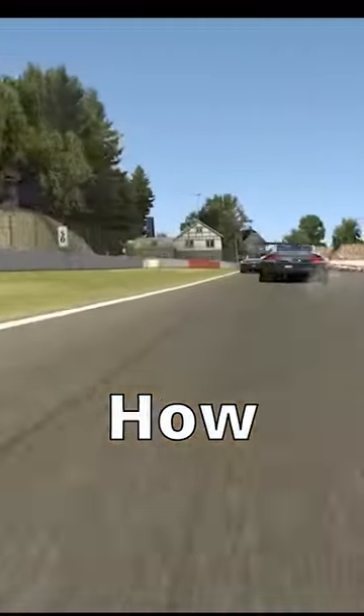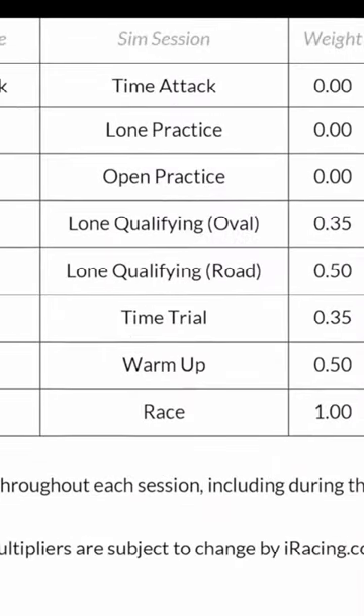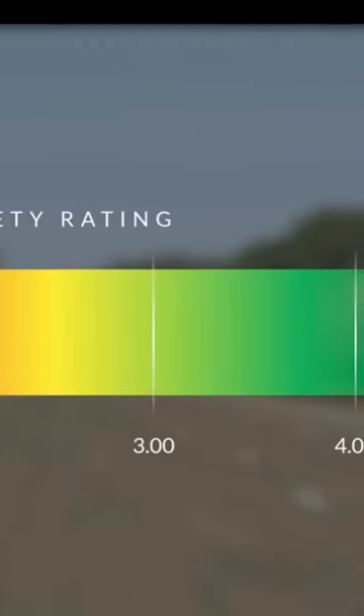The majority of iRacers don't know how safety rating is even calculated, so let's fix that. The base calculation of safety rating doesn't matter what place you finish in a race or how many cars you pass cleanly — it just matters on corners per incident.